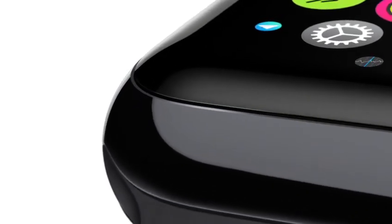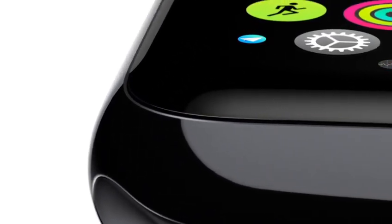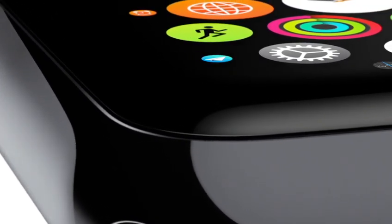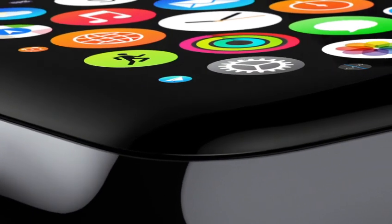These apps all take advantage of the flexible Retina display. It's been laminated to a machined and polished single crystal of sapphire — the second hardest transparent material after diamond.